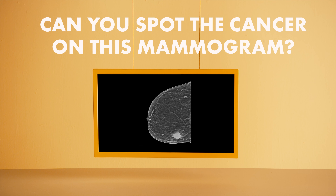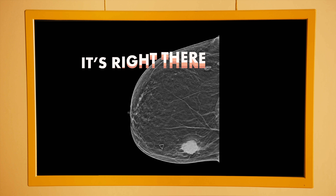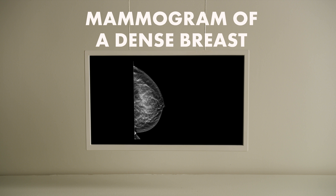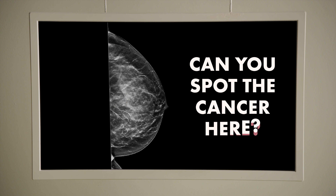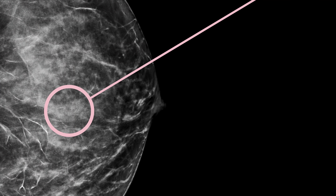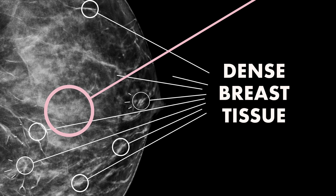Can you spot the cancer on this mammogram? It's right there, pretty easy. This is a mammogram of a dense breast. Can you spot the cancer here? It's hiding, right there. It's hard to see, and that's because of all this dense breast tissue.